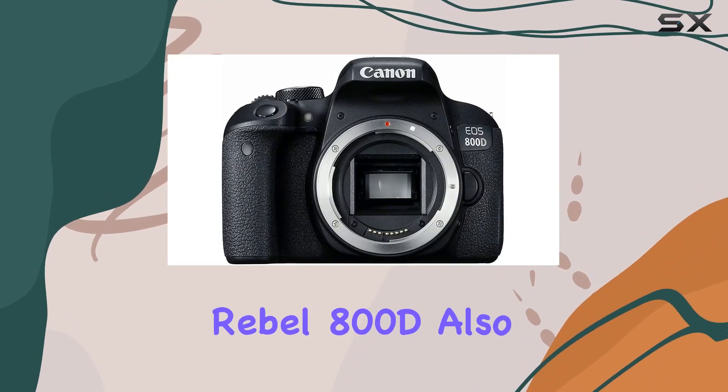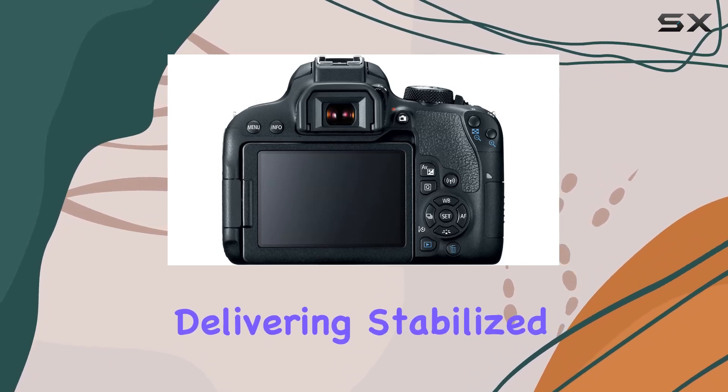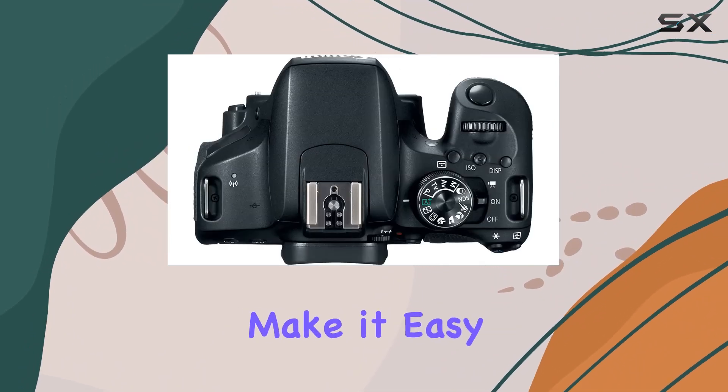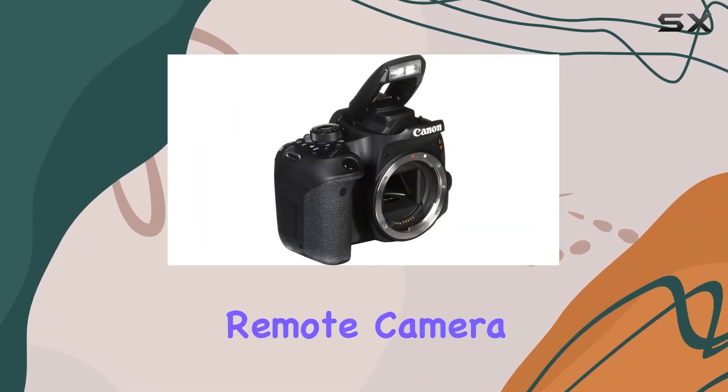The Canon EOS Rebel 800D also impresses with its full HD movie capabilities, delivering stabilized videos that look fantastic on various platforms. Additionally, its wireless sharing and control options make it easy to connect to your smartphone or tablet for instant image sharing and remote camera control.